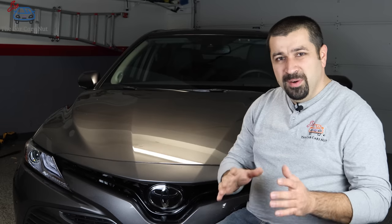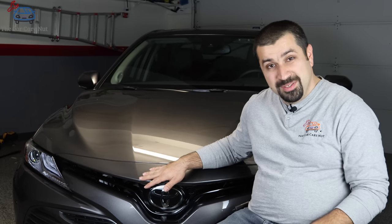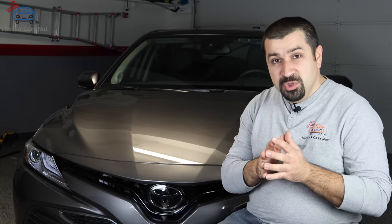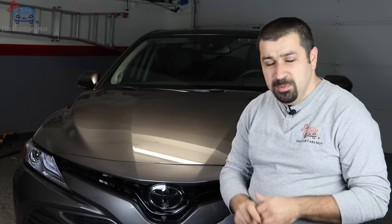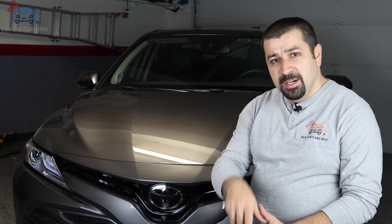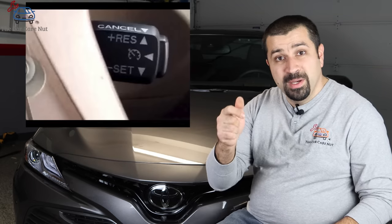Did you know that all Toyota models equipped with this system also have the old-school cruise control? Most people don't even know this. If you don't like these gizmos and just want a good old cruise control - you're driving in the middle of nowhere, there's not a single car, and you feel nervous about the system - there are two styles of cruise control buttons in Toyotas: a stalk off the steering wheel, and on newer ones a button on the steering wheel.